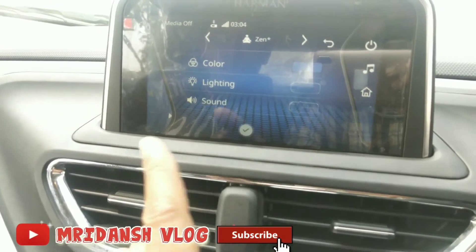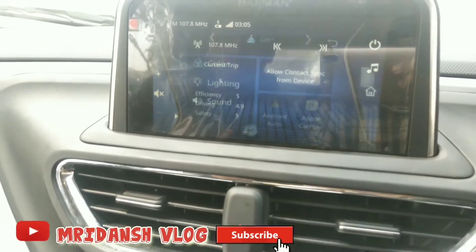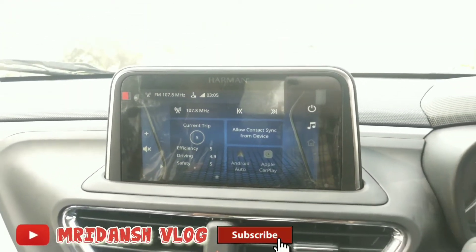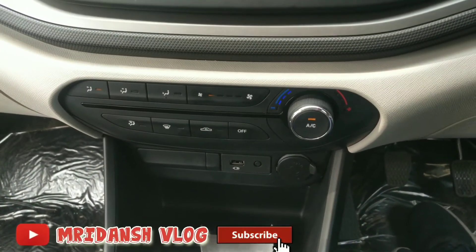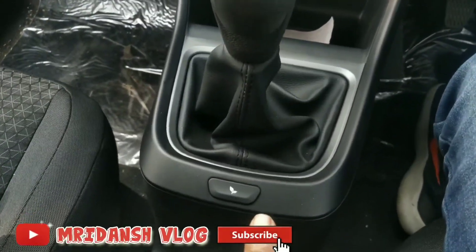You can change the color and the lighting on the edge. The sound system is a Harman audio system. There is AC control and an option for eco driving mode.